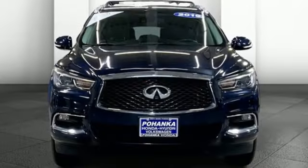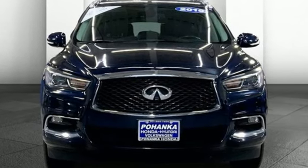Driver-centric design puts you in the center of your automotive universe. Hurry in today for a test drive.